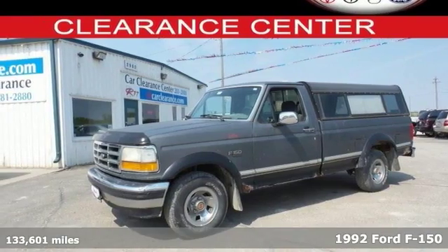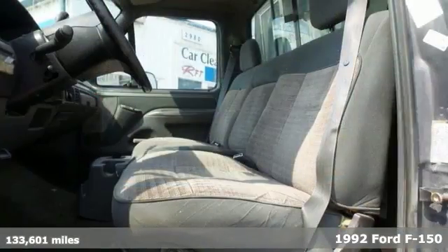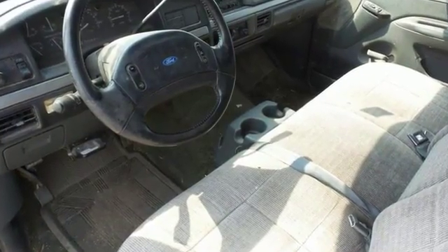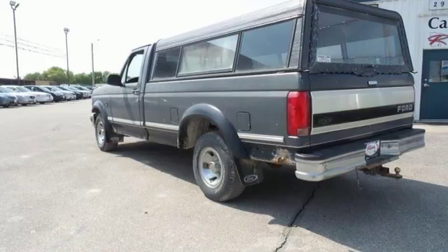It's a locally traded 1992 Ford F-150 custom with good miles for the year. It has the tow package, 5 liter V8 engine, anti-lock brakes, bed topper, trailer hitch, sliding rear window, automatic transmission, and power steering.